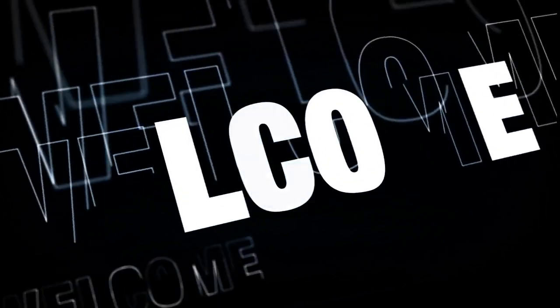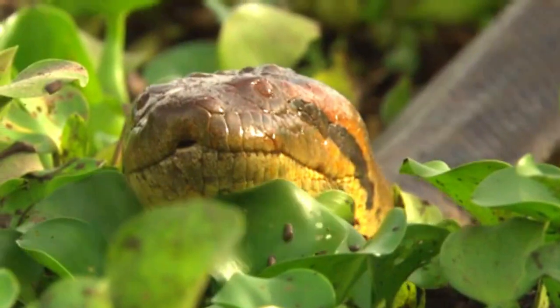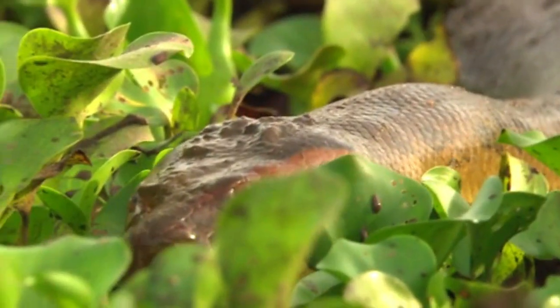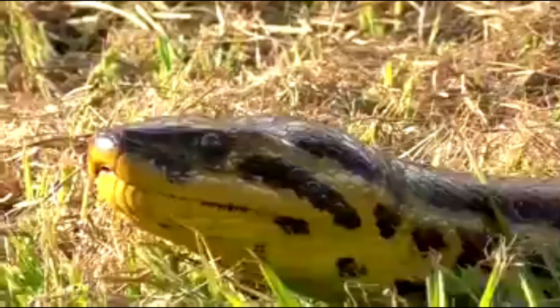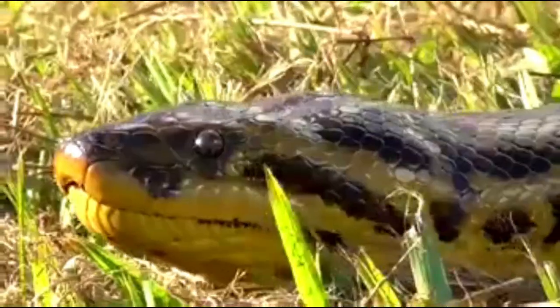Hello everyone, welcome to our channel. Today we are going to see about the four species of anacondas.